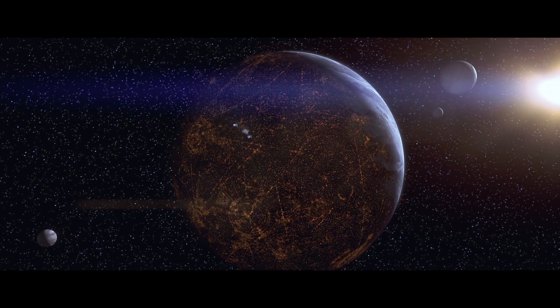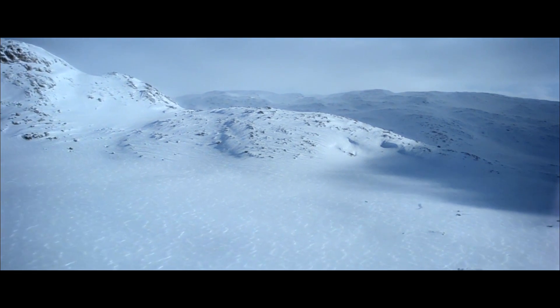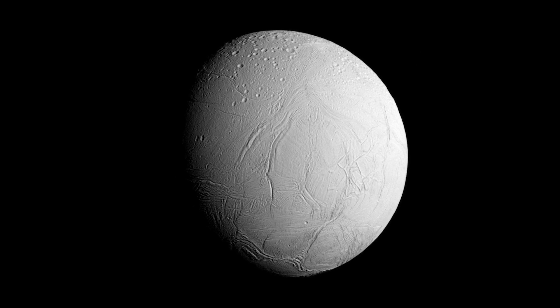When you look at classic planets from science fiction, one that really stands out is Hoth, the icy world from Empire Strikes Back. If you want to find an analog to Hoth, I'd say probably the best one that we know right now is in our own solar system. It's the moon Enceladus of Saturn, which is this pristine white icy ball that has these fantastic geysers of ice that kind of spray out into space.